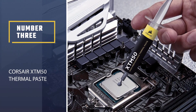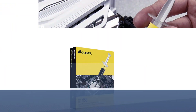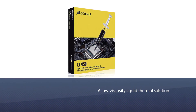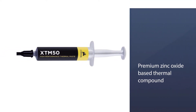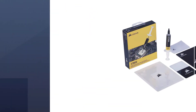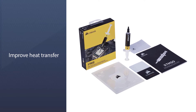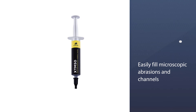Number three: Corsair XTM50 thermal paste. The XTM50 is a low viscosity liquid thermal solution. The manufacturer claims it will provide a lifetime premium zinc oxide based thermal compound for optimal thermal performance — install new or replace existing thermal compounds on your CPU and GPU to improve heat transfer and lower temperatures. It features ultra low thermal impedance, and an included application stencil and spreader take the guesswork out of applying XTM50 to your CPU cooler.